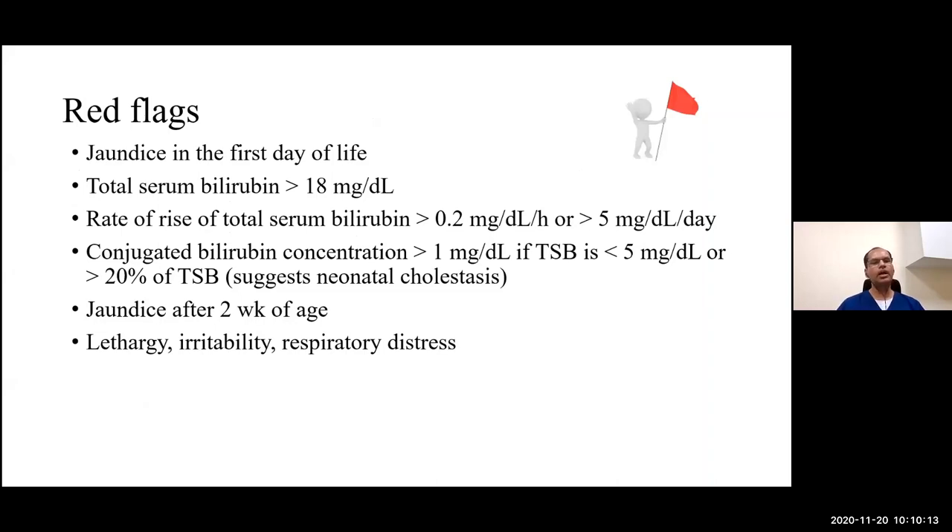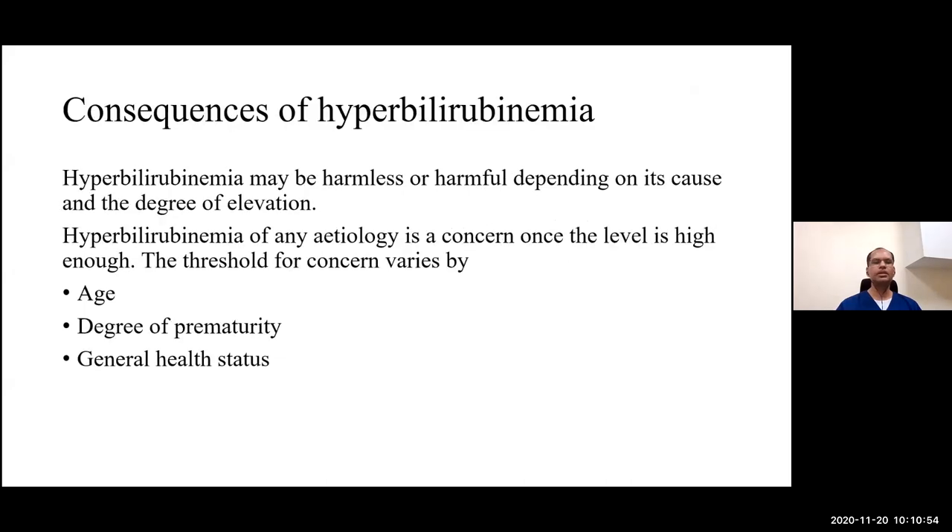Red flags in the management of jaundice: jaundice appearing within the first 24 to 48 hours of life; total serum bilirubin rising at a rate of more than 5 mg/dL per day; conjugated bilirubin more than 20% of total serum bilirubin; jaundice persisting after two weeks of age; and baby presenting with general systemic symptoms.